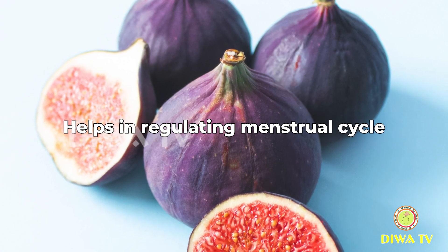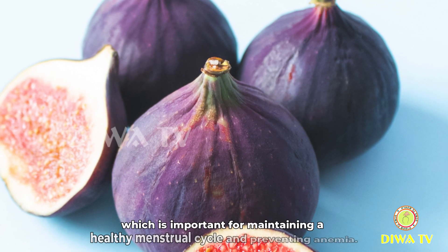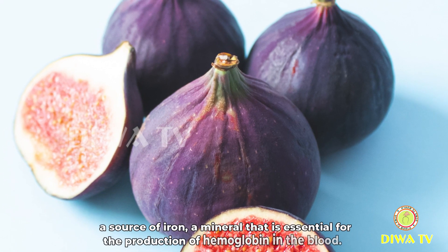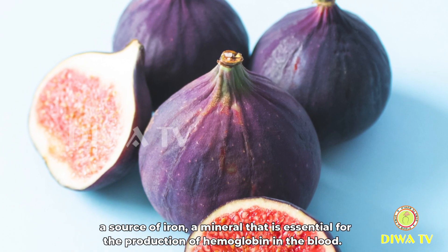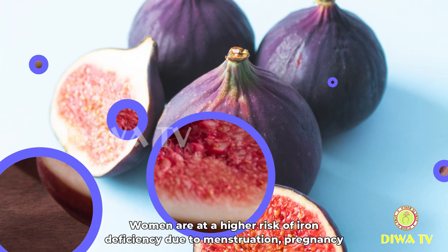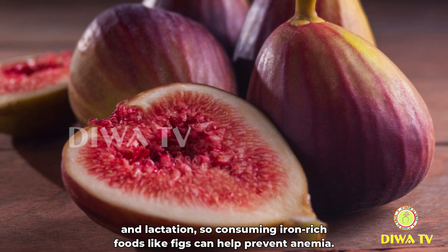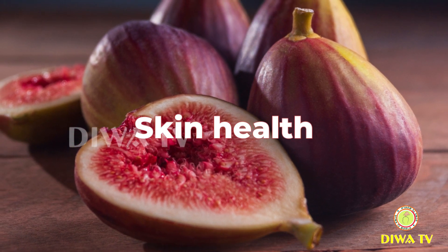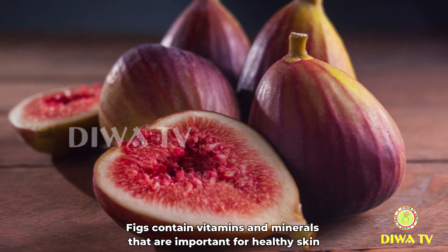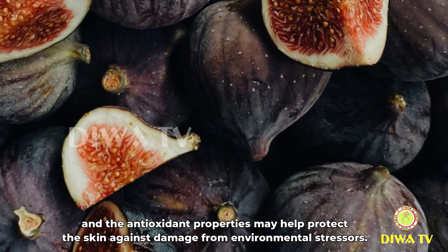Helps in regulating menstrual cycle: dry figs and fresh figs contain nutrients like iron, which is important for maintaining a healthy menstrual cycle and preventing anemia. Iron is a mineral that is essential for the production of hemoglobin in the blood. Women are at a higher risk of iron deficiency due to menstruation, pregnancy, and lactation, so consuming iron-rich foods like figs can help prevent anemia. Skin health: figs contain vitamins and minerals that are important for healthy skin, and their antioxidant properties may help protect the skin against damage from environmental stresses.